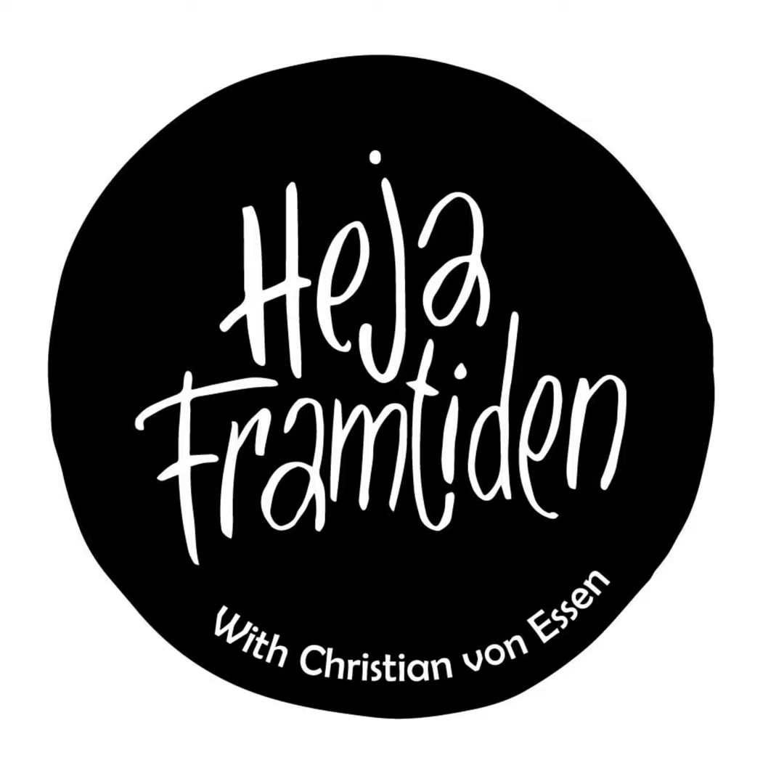Moyu is spelled M-O-Y-U and the website is moyu.rocks. Thank you so much to Roel from Moyu for joining Heja Framtiden. Thanks for having me. The Dutch pronunciation is difficult for Swedes. Heja Framtiden is recording from Nordic Sustainability Expo in Stockholm's Mässan. My name is Christian von Essen — thank you so much for listening.